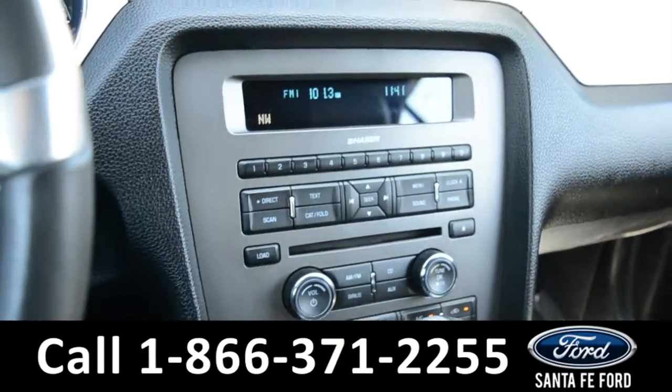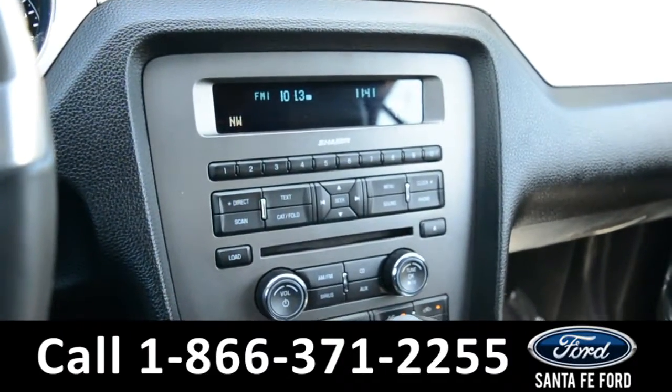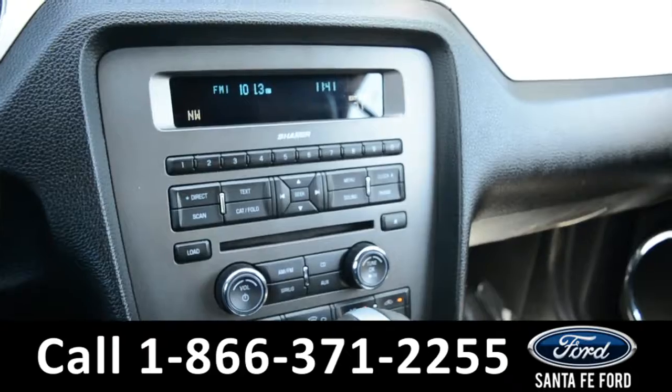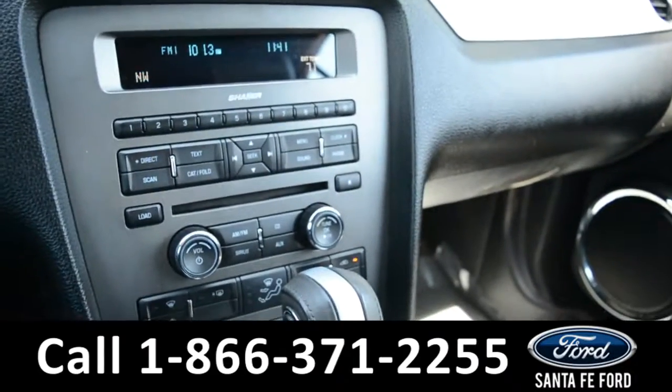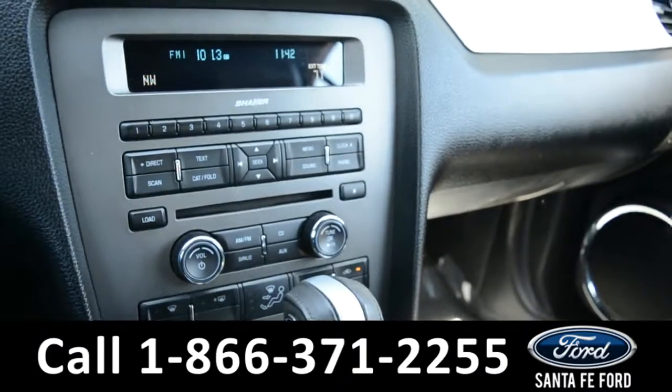On our media center, we have AM FM radio, a CD player, Sirius satellite radio, Sync by Microsoft, auxiliary and USB ports.